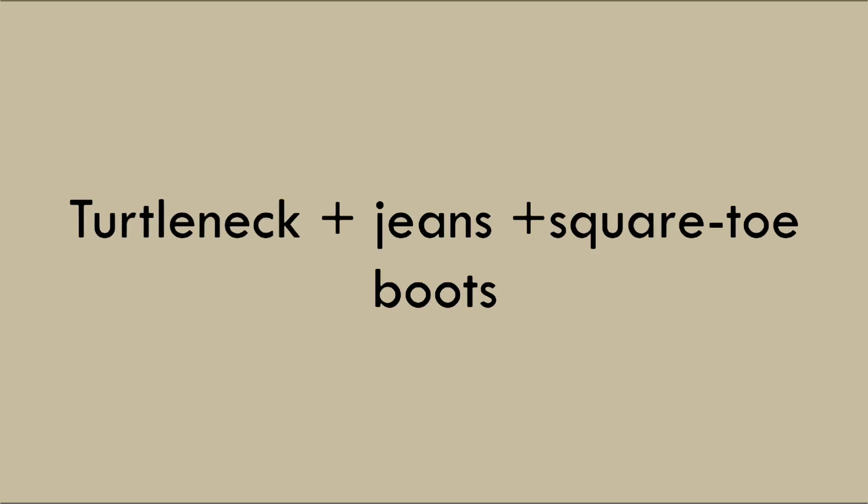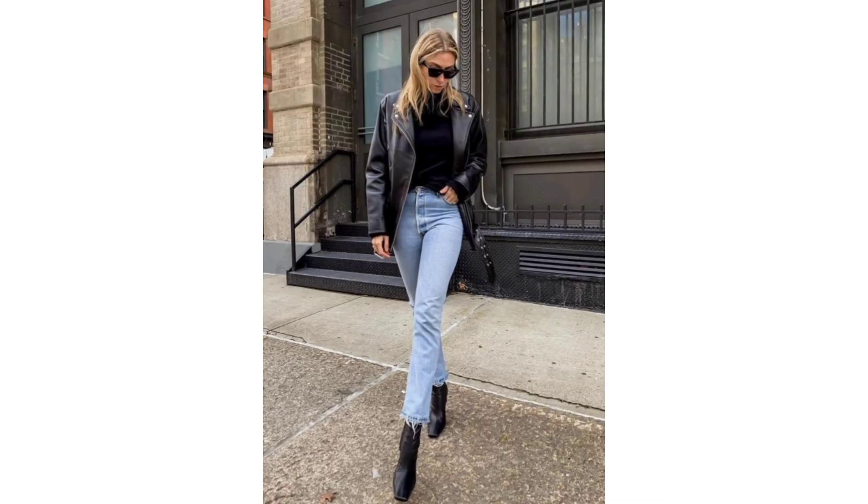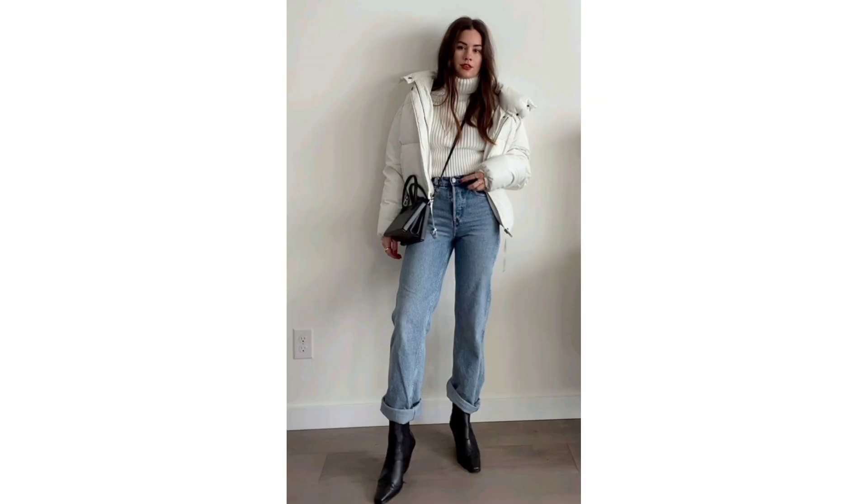Turtleneck, jeans, and square toe boots: This oversized sweater feels seasonal without giving ugly Christmas sweater vibes, and pairing the sweater with straight leg denim and square toe boots keeps it cool, sleek, and laid back.